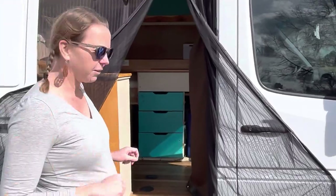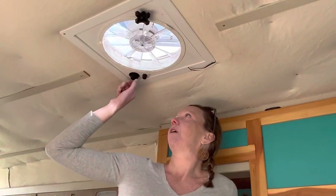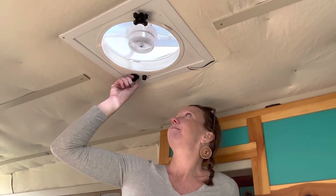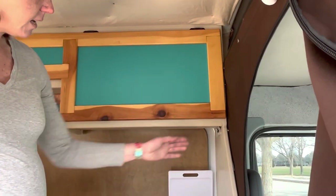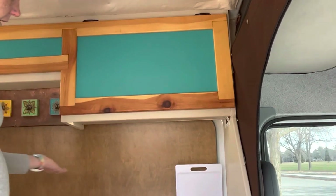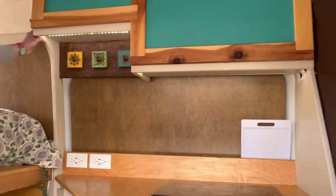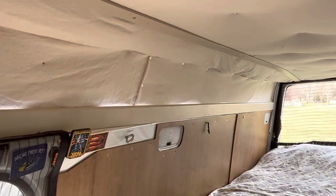Come back inside — a couple things I forgot to show you. Number one is just a little bit of extra storage over the cab. Number two is the roof fan — open the hatch, three speeds, keeps things nice and cool. Also, the lights are easy access, just a flip of the switch right under here, illuminates the kitchen. There's another switch right back here that illuminates the bed area — this one was important because you can turn the lights off without getting out of bed, which is nice.